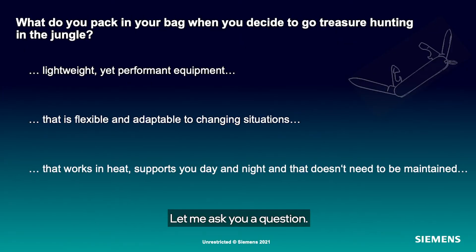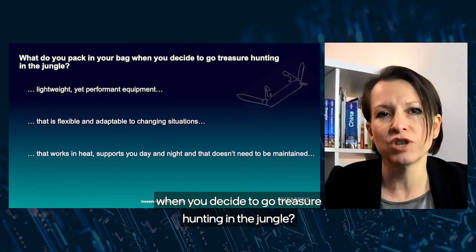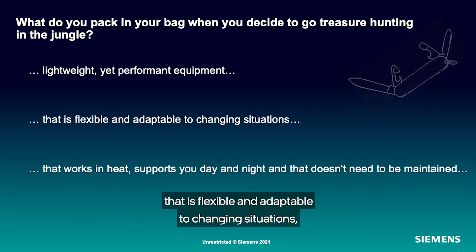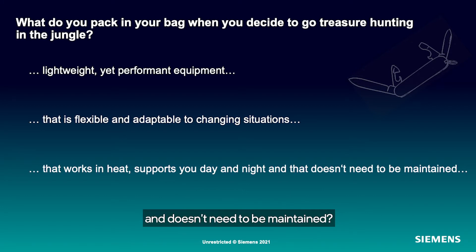Let me ask you a question. What do you pack in your bag when you decide to go treasure hunting in the jungle? Lightweight, yet performant equipment that is flexible and adaptable to changing situations, that works in heat, supports you day and night, and doesn't need to be maintained?